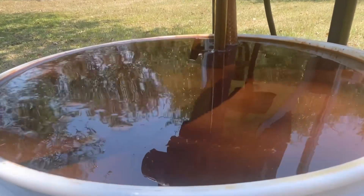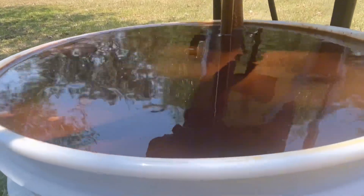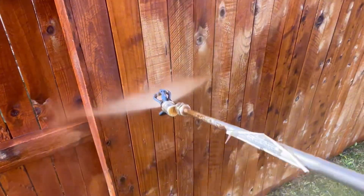When it comes to giving your fence a fresh look and protection, two popular options emerge: staining and painting. But what sets them apart?